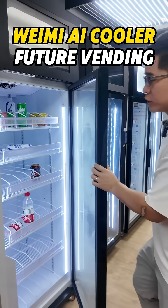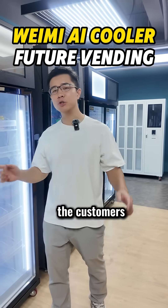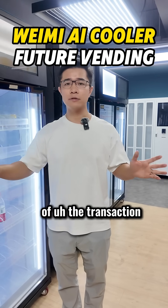After they choose what they want, they just close the door. And within one minute, the customers would get a bill showing the total amount of the transaction.